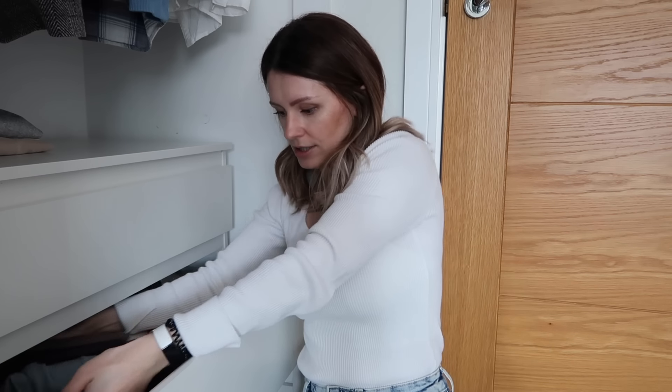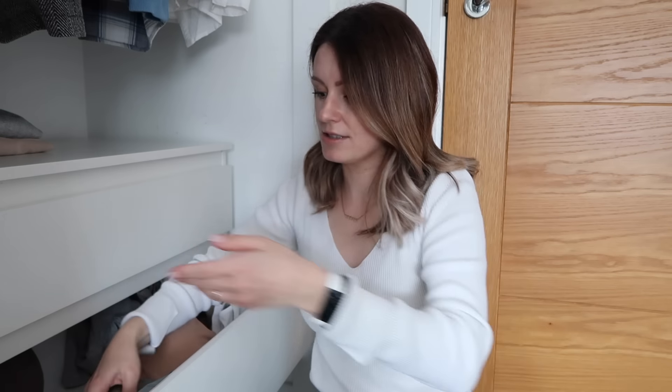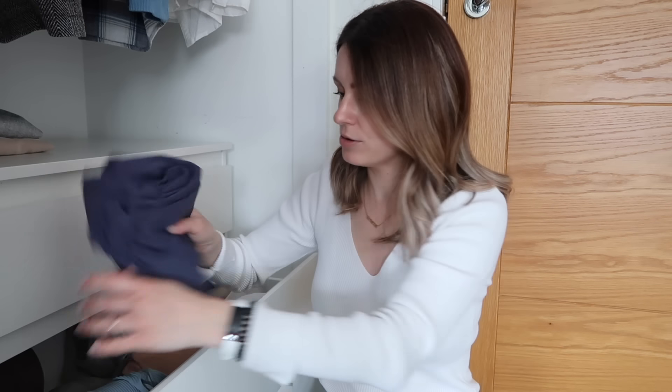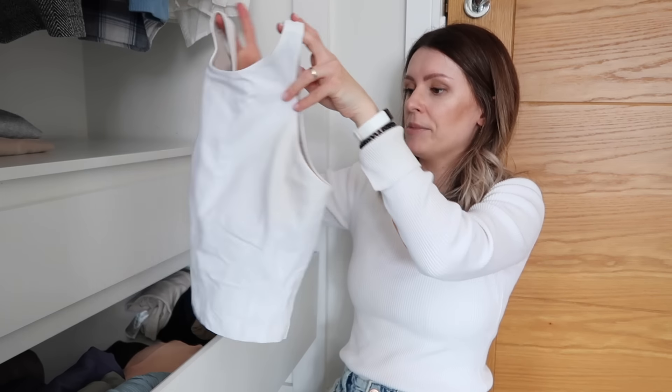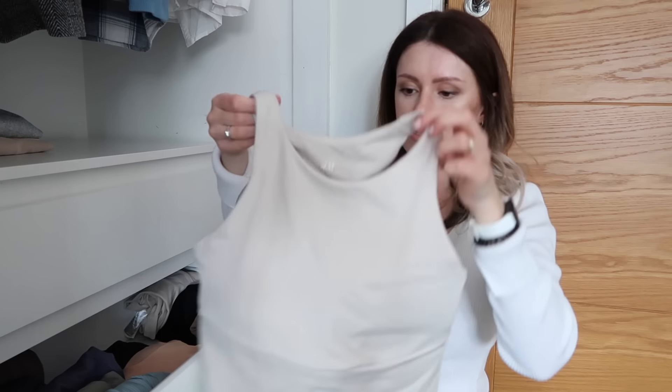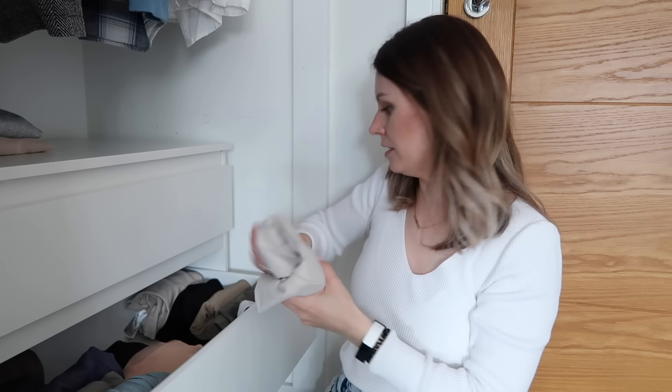I'm going through my leggings — I've got six pairs and I am keeping these because I wear leggings a lot. Most of them are either Adanola or Lululemon; the quality is really great, it cinches you in a bit, feels very supportive. I've also got some sports tops in here that I wear a lot — a Lululemon one and some H&M ones in different colors like this beige one — which I wear especially in spring and summer, so I'm keeping those.